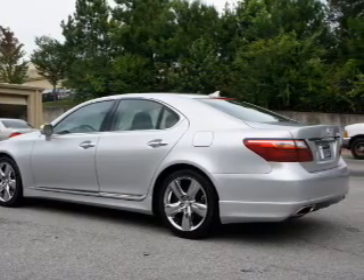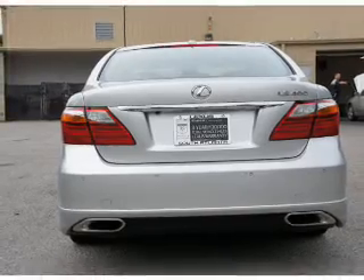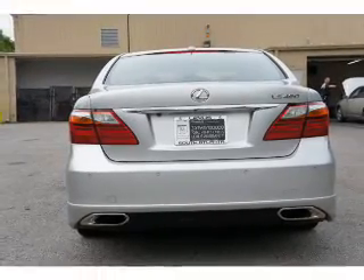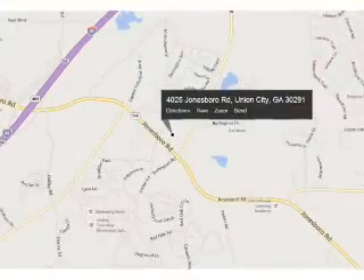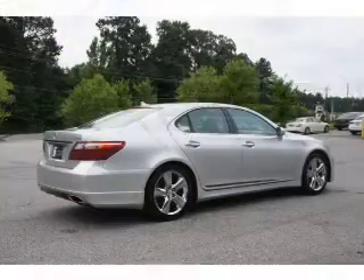The features include a power sunroof, auto dimming mirrors, rain sensing wipers, independent suspension, brake assist, traction control, stability control, daytime running lights, anti-lock brakes, and a home link system.